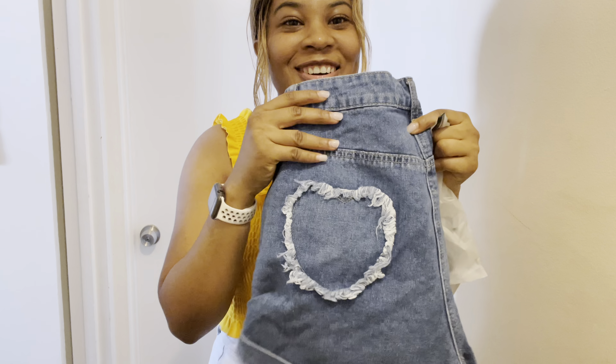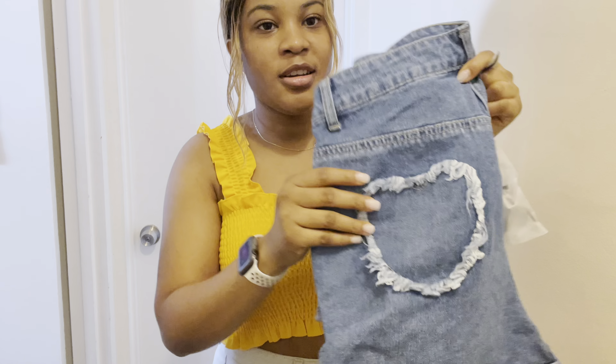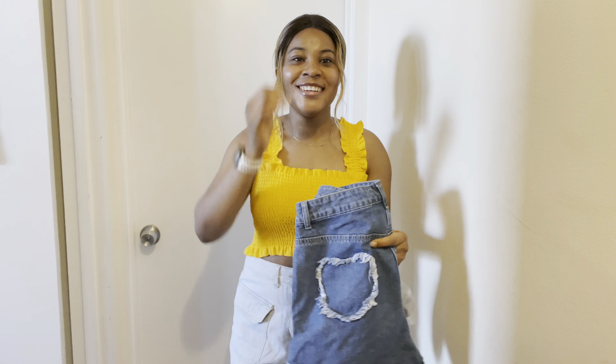You guys see the little hearts? I thought it was a pocket but it's not — it's just a heart-shaped decoration. Why is the camera turning dark?